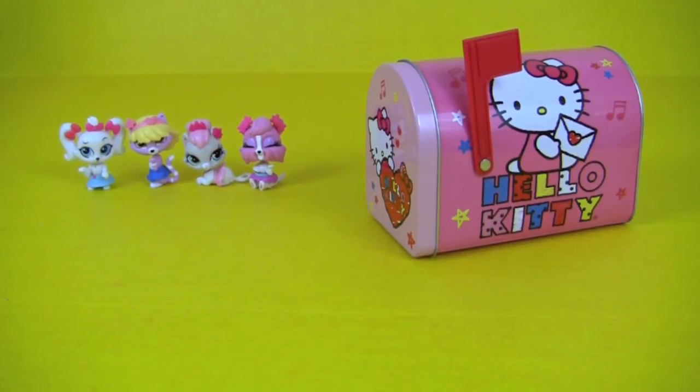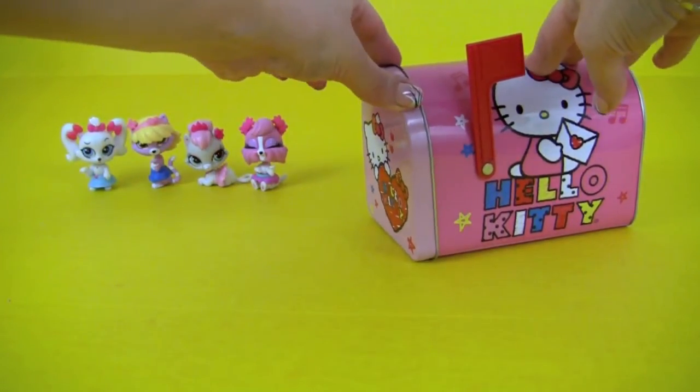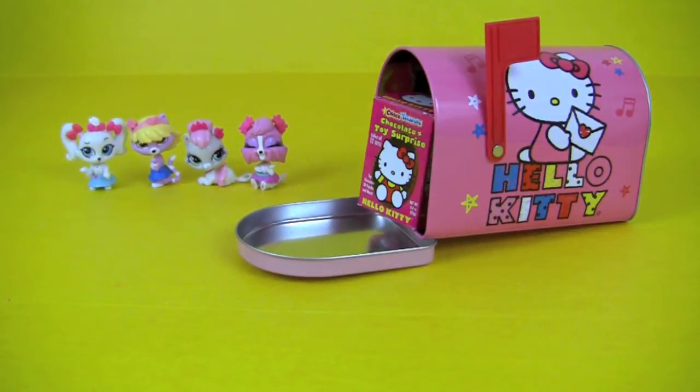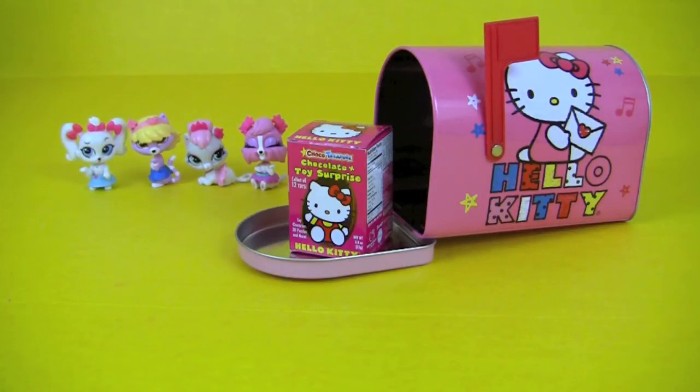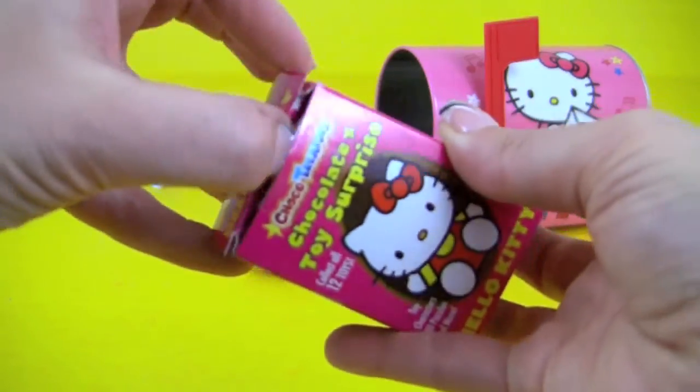And now it's time for our mailbox surprise! Let's see what's inside. It's a Hello Kitty chocolate surprise egg — let's open it!